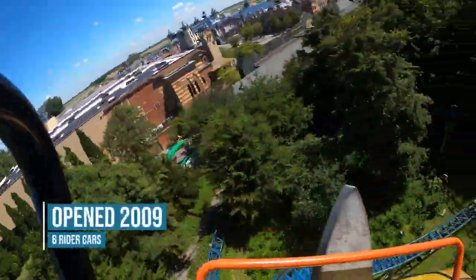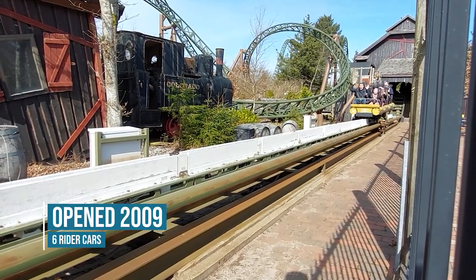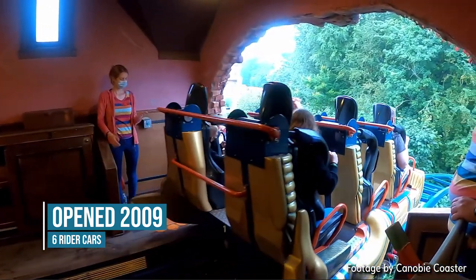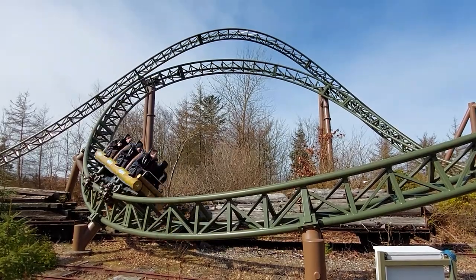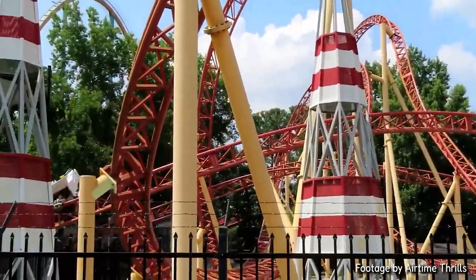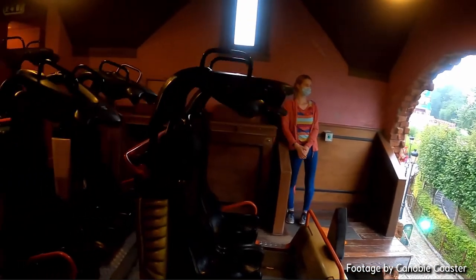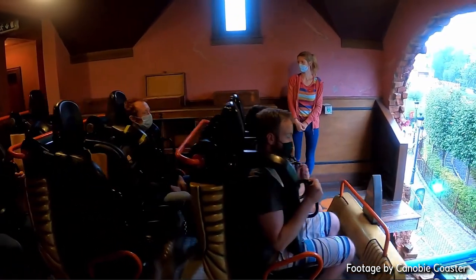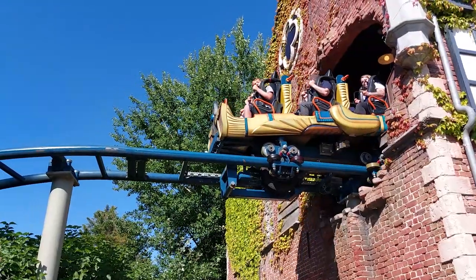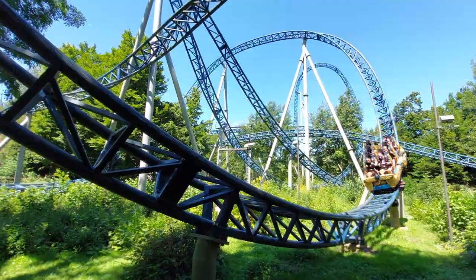Anubis opened in 2009, which is one year after the other Gerstlauer launch coaster. What these rides have in common is that they both feature these weird six-rider cars with three rows, where the rows get further apart the further back you go. They're basically like Eurofighter cars, except they're six-seaters. Only this one, the other launch coaster Lünel, and the Eurofighter Huracan have these trains. The ones on Daredevil Dive are built slightly different, and they have lap bars as well.